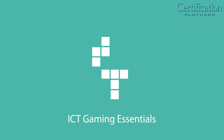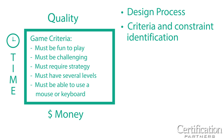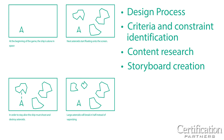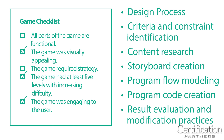And lastly, ICT Gaming Essentials covers the fundamentals of interactive computer game creation, including design process, criteria and constraint identification, content research, storyboard creation, program flow modeling, program code creation, and result evaluation and modification practices.